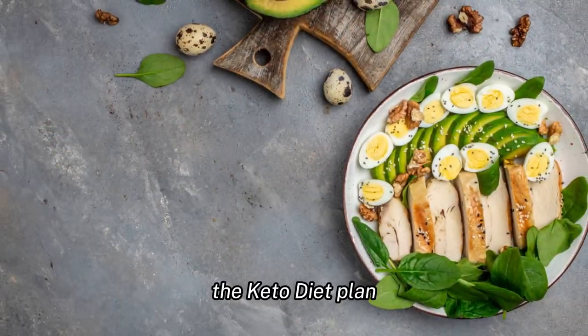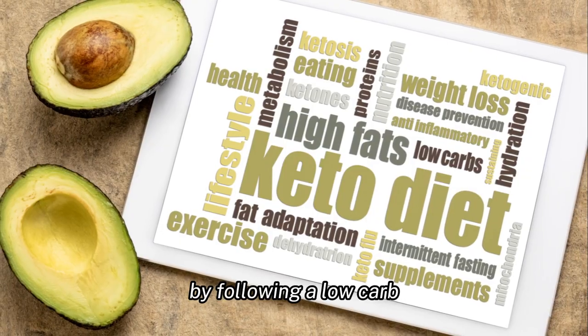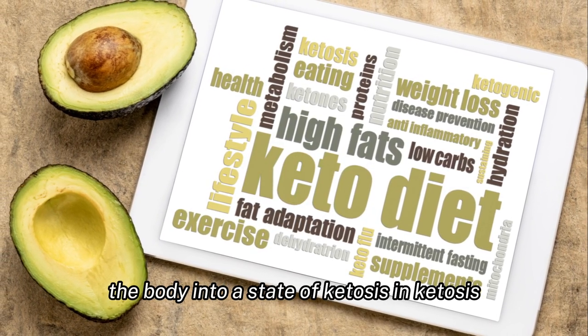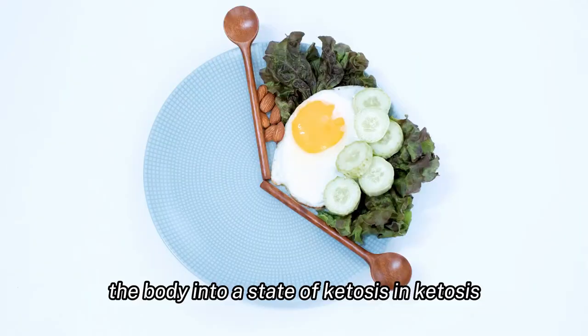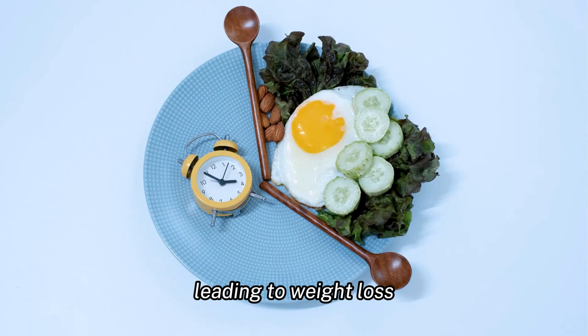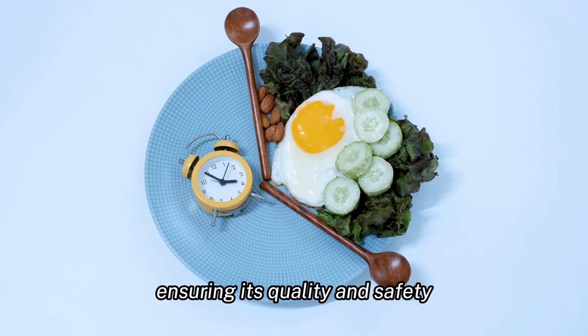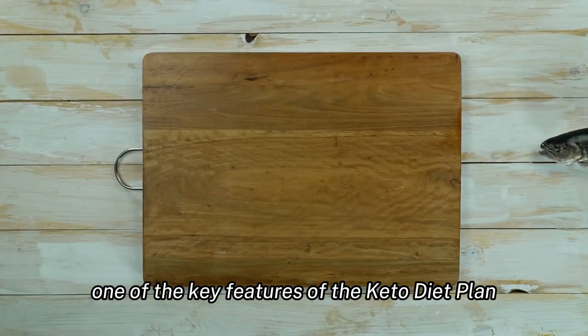The keto diet plan is designed to help individuals lose weight by following a low-carb, high-fat diet that puts the body into a state of ketosis. In ketosis, the body burns fat for fuel instead of carbohydrates, leading to weight loss. The product is made following FDA guidelines, ensuring its quality and safety.